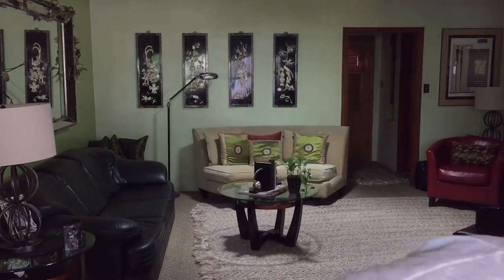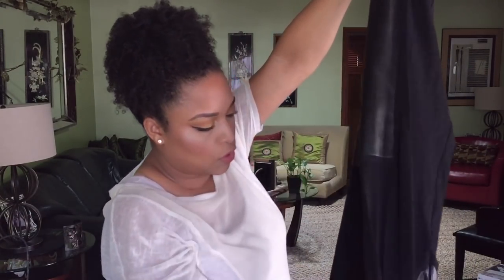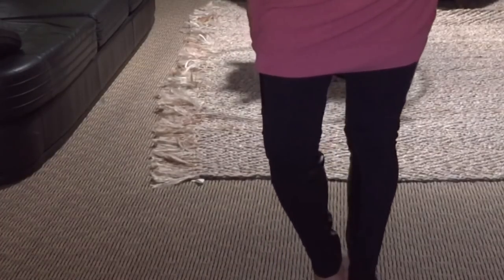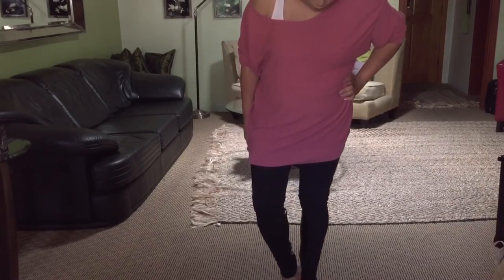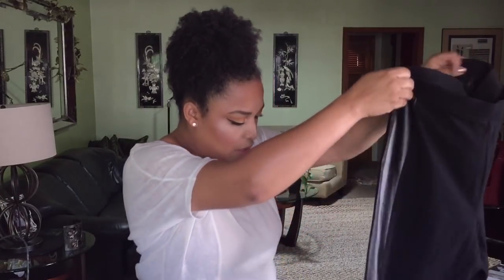Now let's switch to clothes. I'm going to show you what I got from the Nordstrom Anniversary Sale. My husband and sister gifted me gift cards for Mother's Day, and I held onto them knowing the sale was coming. First up are these leggings with leather trim down the side from the brand BP. They retail for $39 and I got them for $25.90 — the sale goes until August 8th.